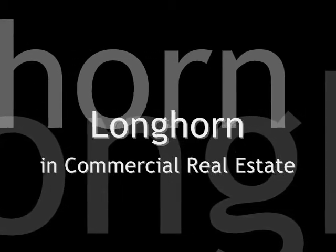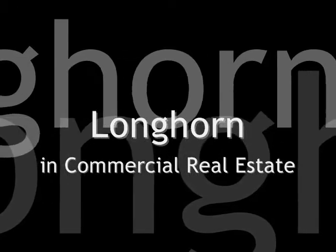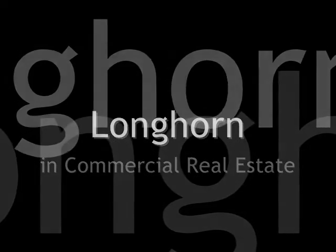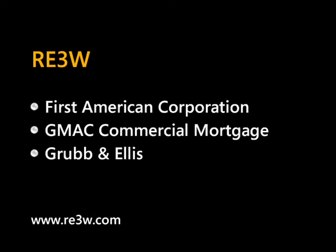This is one in a series of demos that depict the kinds of business solutions enabled by Longhorn Technologies across a variety of industries. This particular demo focuses on commercial real estate scenarios and specifically the work being done by a startup named RE3W. RE3W's mission is to connect all the participants in the commercial real estate industry so that they can streamline and accelerate transactions all the way from origination through closing. RE3W is an early stage company but has already attracted investments from major commercial real estate players including the First American Corporation.